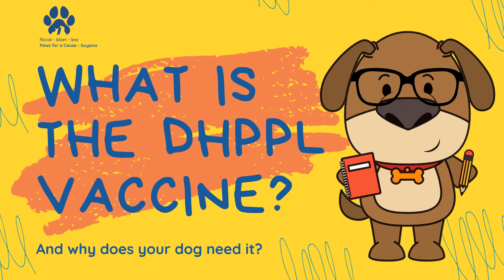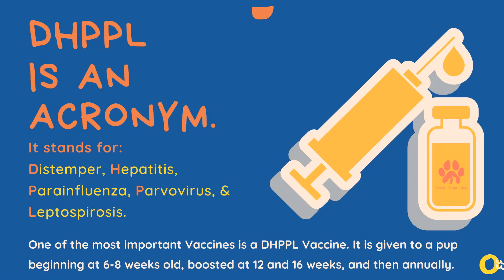What is the DHPPL vaccine and why does your dog need it? DHPPL stands for distemper, hepatitis, parainfluenza, parvovirus, and leptospirosis. It's one of the most important vaccines you can give your pup.